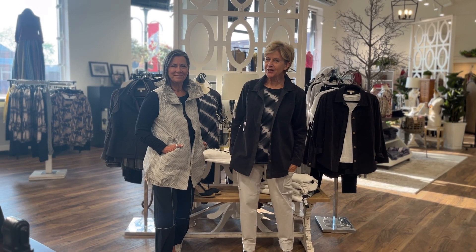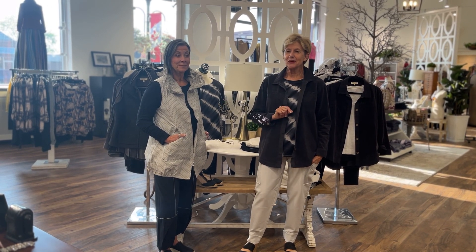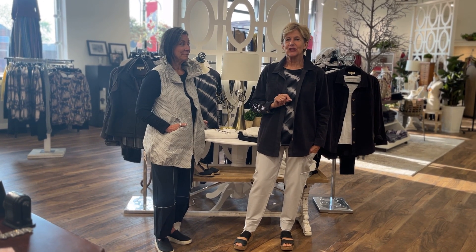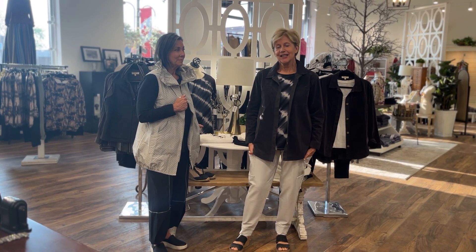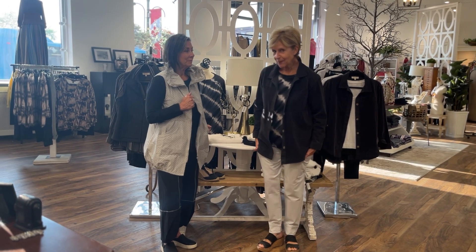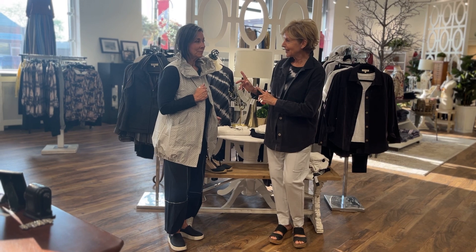Hi everyone, Deb and Marilee here at Oak Ridges. We've been hearing through the grapevine that a number of you have got some travel plans coming up for the month of September, and we are sure we've got a great grouping for you to pack and take away. We're going to show you today both from Habitat the Escape grouping and Habitat's Live grouping. We've kept the color palette very neutral — everything's going to go together in that suitcase, fewer pieces, lots of cotton.